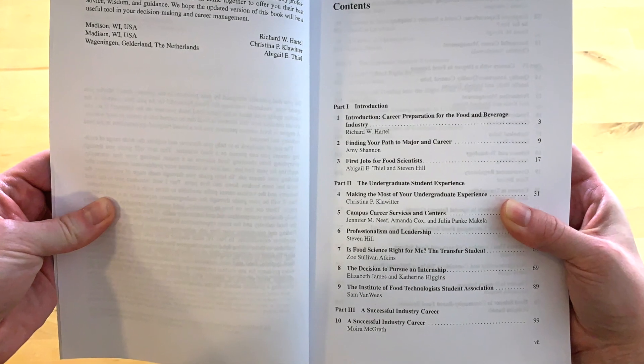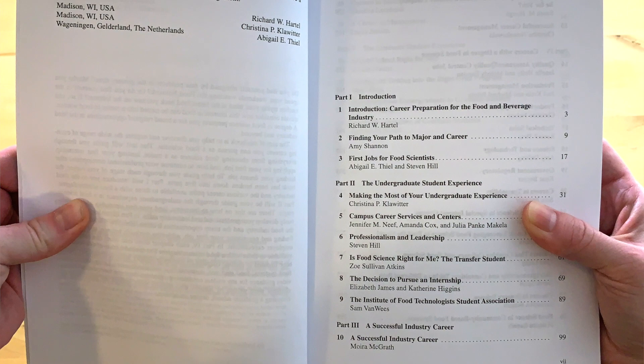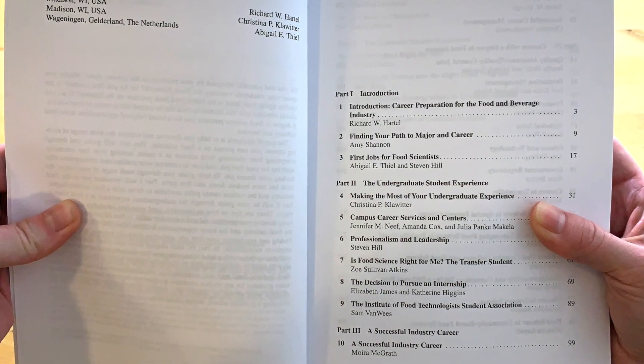Part 2 is really about getting a bachelor's degree in food science — how can you have a very successful and fruitful undergraduate experience? Then Part 3 talks about going into industry: if you were a good student, how do you then become successful at an industry job?